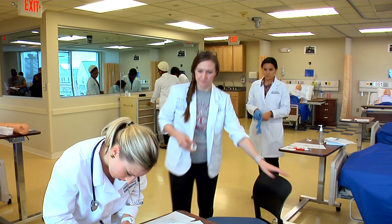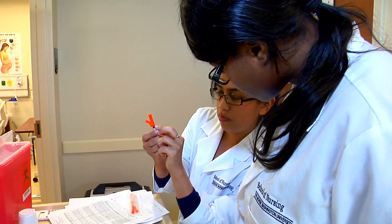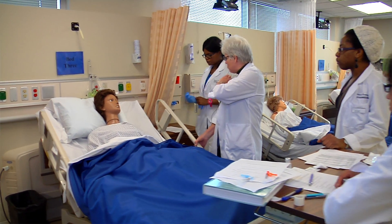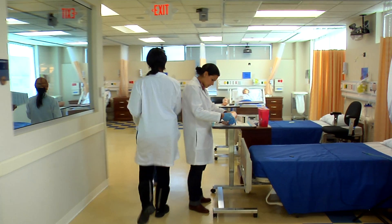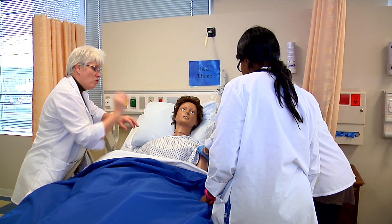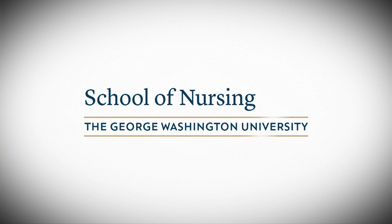I feel like I'm actually learning hands-on what I need to do in the real world, because it's made to look like a clinical place. When you actually go into a hospital you're already kind of familiar with the environment. I would say to a student who is interested in becoming a nurse: George Washington University is the best place to come. We have the best facilities, we are best in class in our simulation laboratory, and we are best in class with our faculty — George Washington is the place to be.